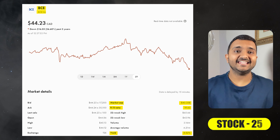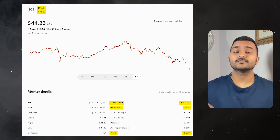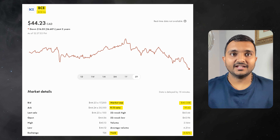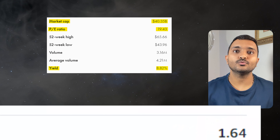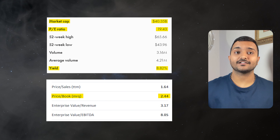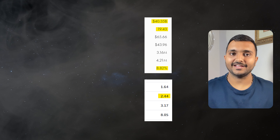The 25th company is BCE Inc., ticker symbol BCE, with a market cap of $40.797 billion, currently trading at around $44.75. PE ratio is 19.62 and PB ratio is 2.46. It offers a great dividend yield of 8.73% and it is a Canadian telecommunications and media company.